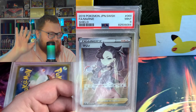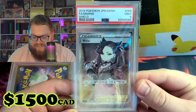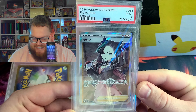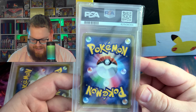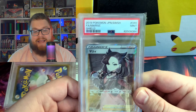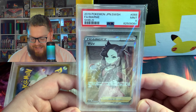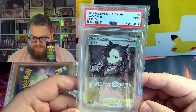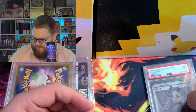It's a PSA 9. Still good — it's still over a thousand dollars, which is absolutely insane, but that's rough. The thing about these cards is there's like a $1,000 difference between a 10 and a 9. Wow. Japanese Marnie PSA 9 — I'll put that down.